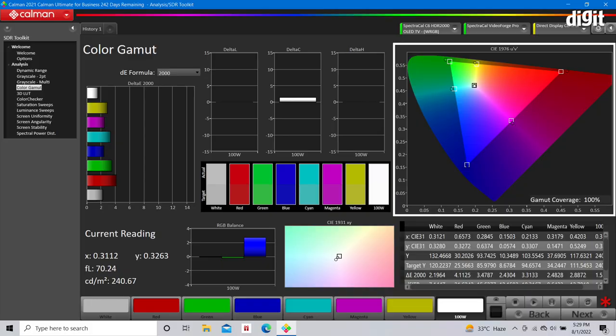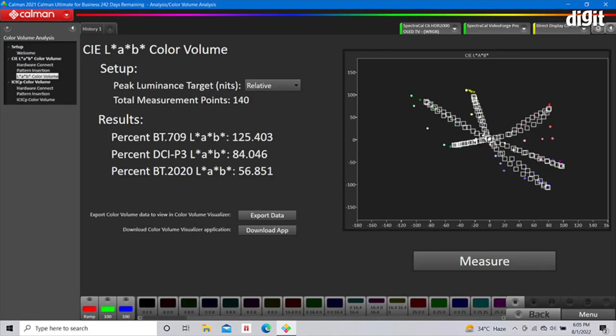We also got good results when we checked the gamut coverage of the TV. For both the sRGB and DCI-P3, the entirety of the color spaces were covered by the panel in our testing. As expected, the BT2020 color space proved to be a bit more challenging, but here again the results were quite good.